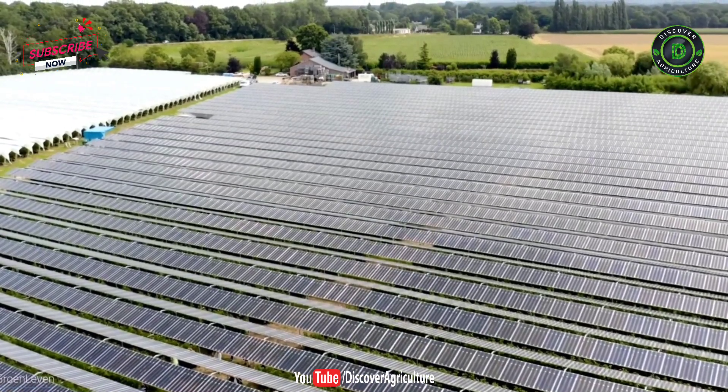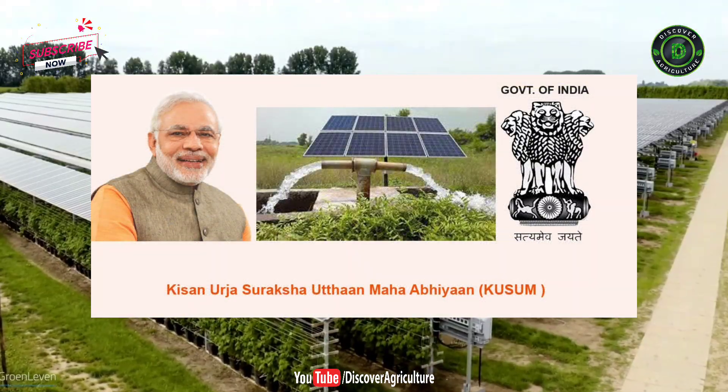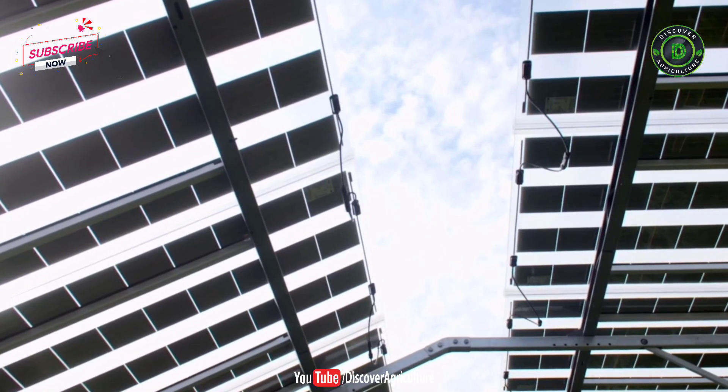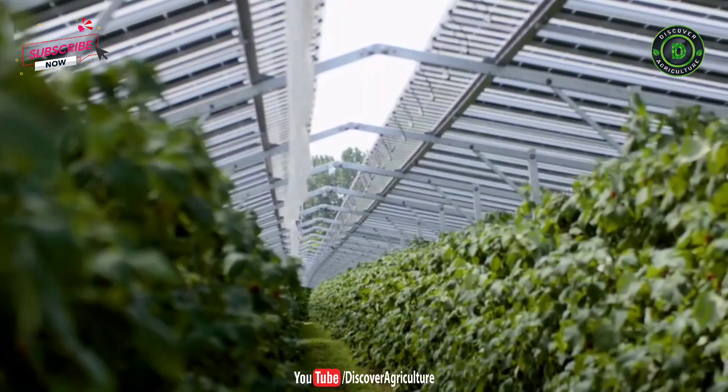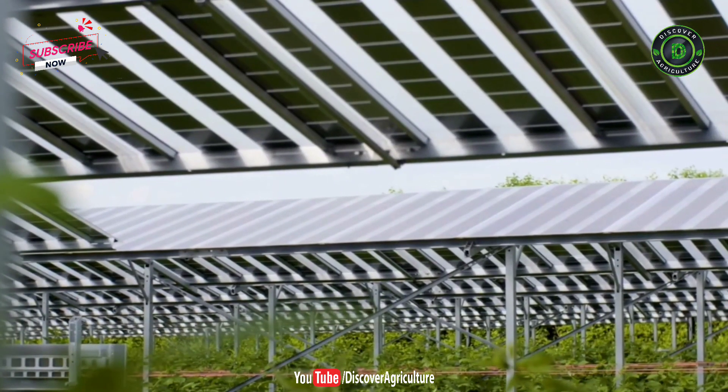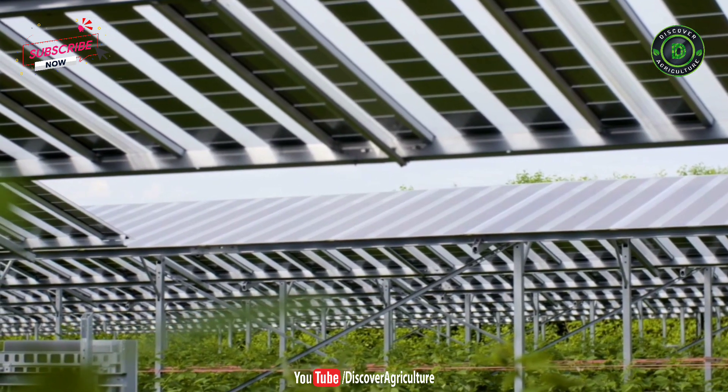The Ministry of New and Renewable Energy has launched the Pradhan Mantri Kisan Urja Suraksha evam Utthan Mahabhiyan (PM Kusum) scheme for farmers, for installation of solar pumps and grid-connected solar and other renewable power plants in the country. Under this scheme, farmers can earn 2 lakh per month in just 2 acres of land.